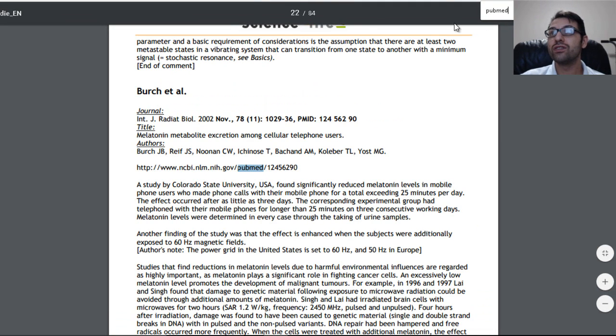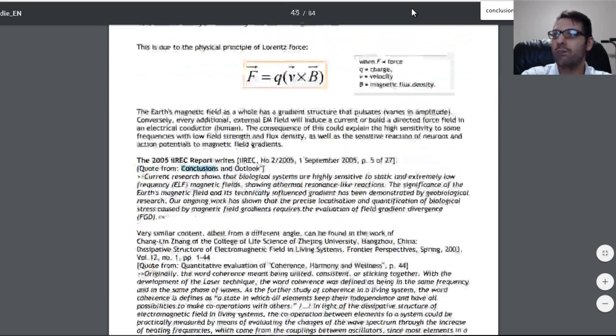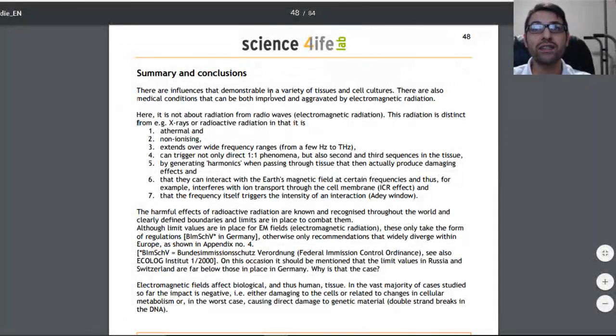The study is 84 pages, so I'm going to go to the conclusions. It says there are influences demonstrated in a variety of tissue and cell cultures. There are also medical conditions that can be both improved and aggravated by electromagnetic radiation. Here it is not about radiation from radio waves — this radiation is distinct from x-rays or radioactive radiation in that it is athermal, meaning it does not create heat.